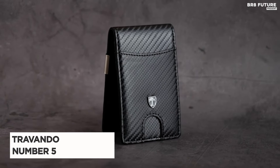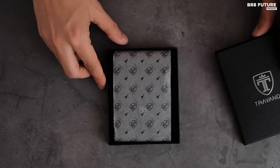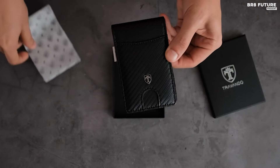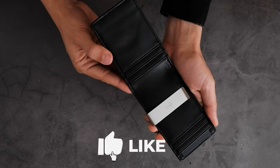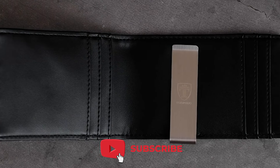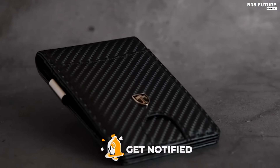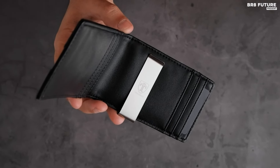Presenting the Travando Money Clip Wallet, ranked as the number five best smart wallet. This sleek and functional wallet is meticulously designed to meet your daily needs with style and efficiency. Crafted with precision, it features seven card pockets including an outer notch for easy access to your cards, making it perfect for storing business cards, credit cards, and bills.